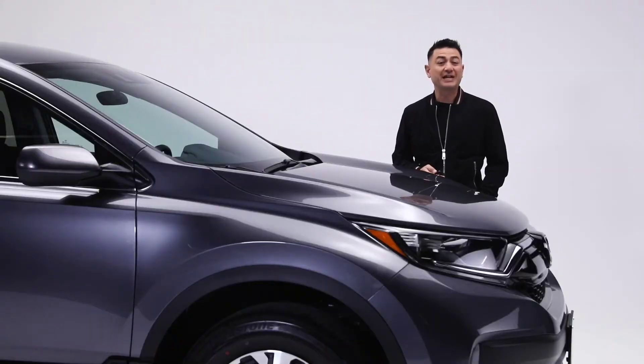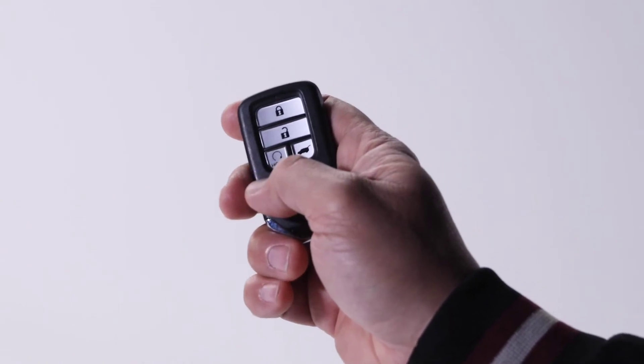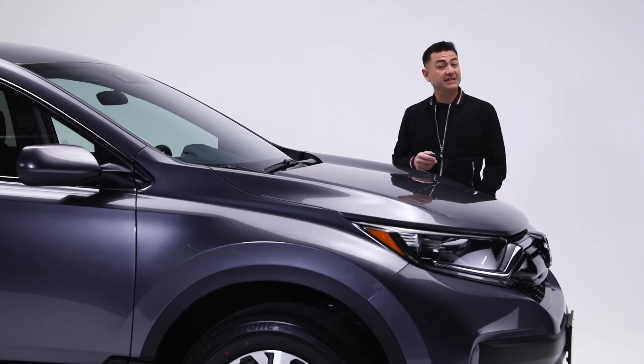Another great feature is this multi-function key fob. A simple press of this button activates the convenient remote start function, so your vehicle is ready to go when you are. Plus, Honda's walk-away auto-lock system automatically locks the doors and tailgate when you walk away from your vehicle, adding an element of convenience and peace of mind.